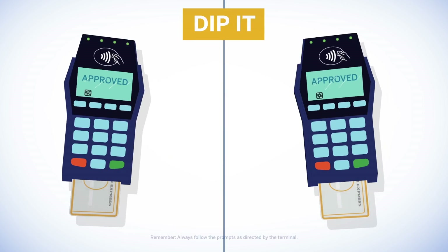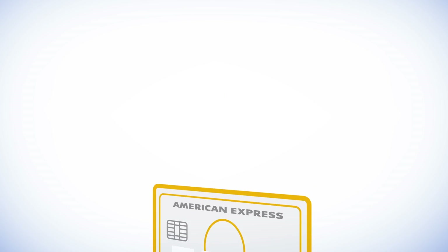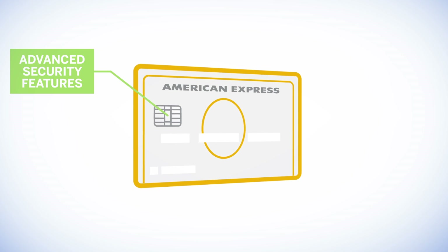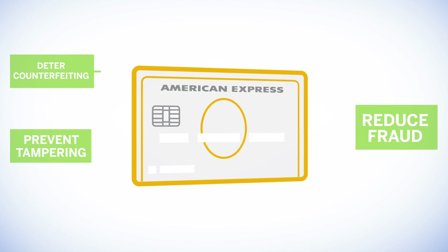Based on the type of chip card, a PIN or signature may also be required. When used, it provides both card members and merchants peace of mind, knowing that advanced security features are in place to help reduce fraud, deter counterfeiting and prevent tampering.